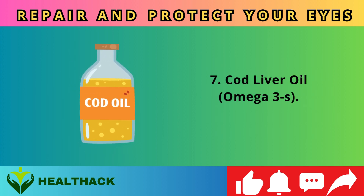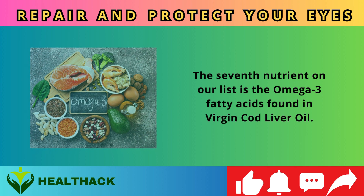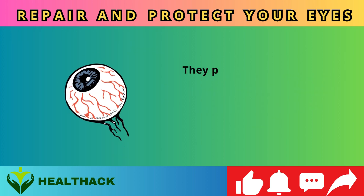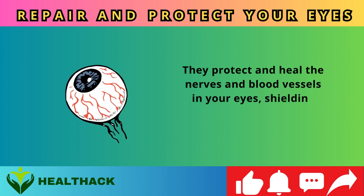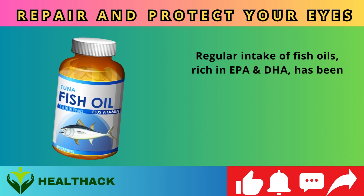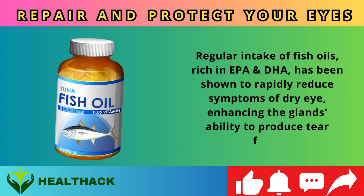Number seven: Cod liver oil and omega-3s. The omega-3 fatty acids found in virgin cod liver oil are essential for the health of your nerves, eyes, and brain. They protect and heal the nerves and blood vessels in your eyes, shielding them from oxidative damage. Regular intake of fish oils rich in EPA and DHA has been shown to rapidly reduce symptoms of dry eye, enhancing the glands' ability to produce tear fluid.